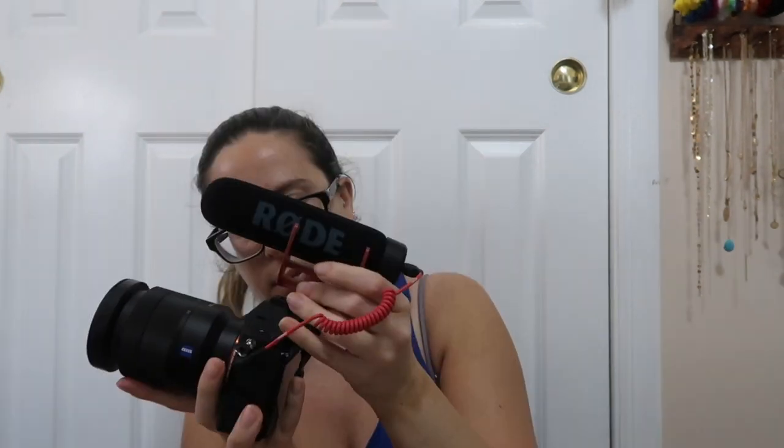Okay guys, camera is now on. We have the Rode mic — this is not the Pro, this is actually the Go. All right, so we have a test going right now. That seemed to focus really really well and I'm super excited. I'm going to film a video or two, so I'm so excited. Can you see if I'm in focus or not? You are.